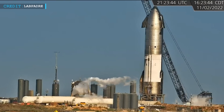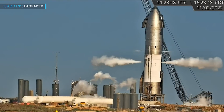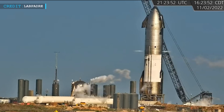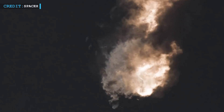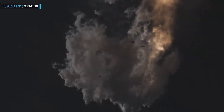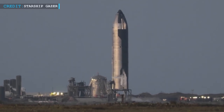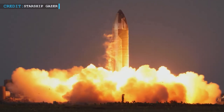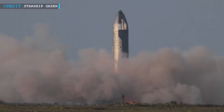Starship 25 has undergone five cryogenic proof tests, and the upcoming static fire test will further prepare it for the planned test flight. It is preferable to encounter challenges during the initial stage rather than witness another catastrophic Starship failure in the sky. With the ship modifications nearing their final testing phase and the engines being qualified for flight, it is hopeful that only a few more weeks remain until this significant milestone is achieved.